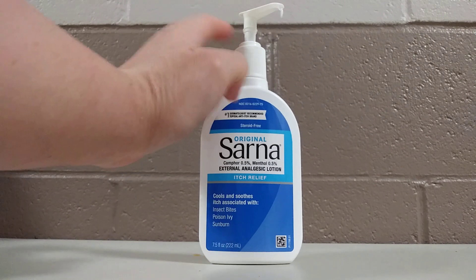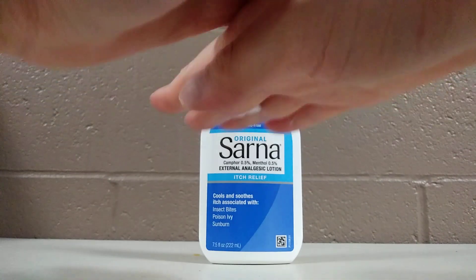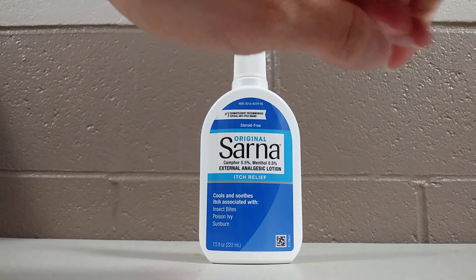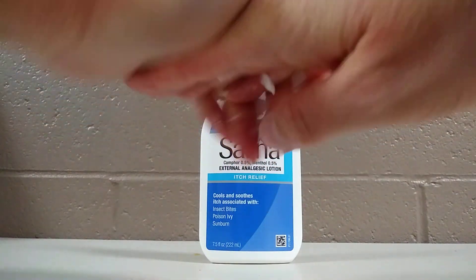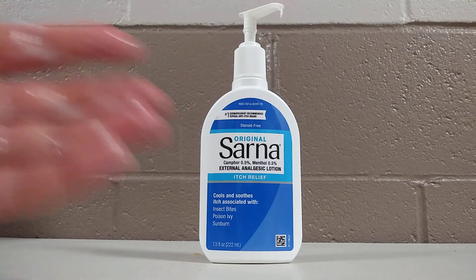As you can see, this is the pump. And then this is the lotion that came out. You can just use it on your hands and work it in.